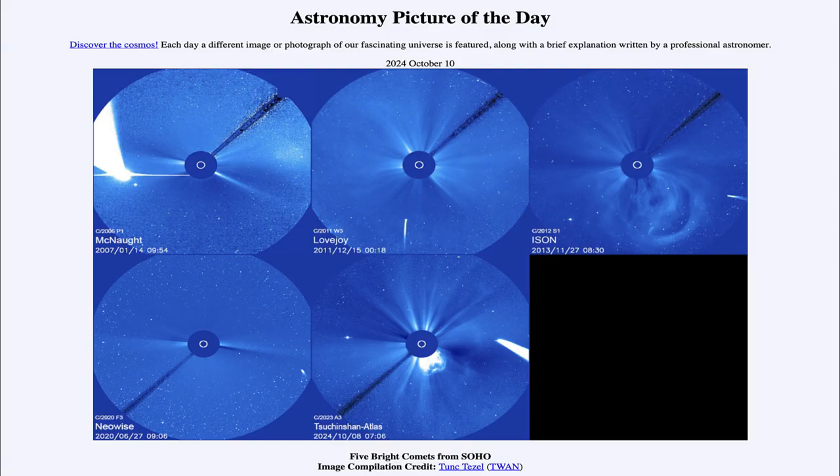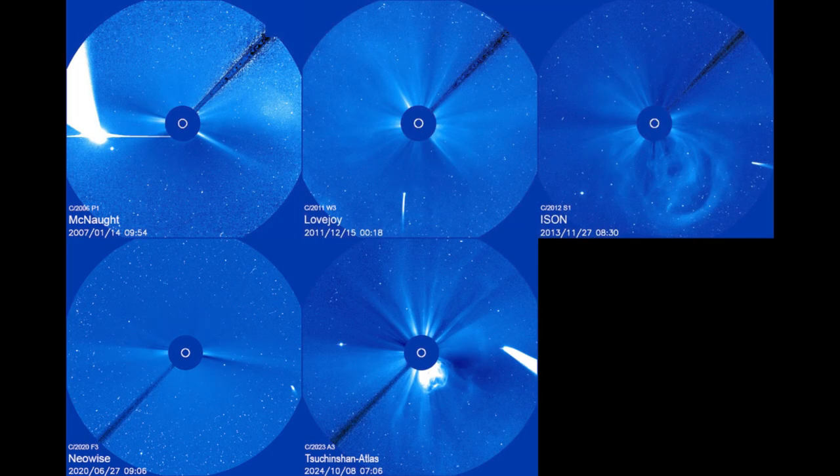Greetings and welcome to the Astronomy Picture of the Day podcast. Today's picture for October 10th of 2024 is titled Five Bright Comets from SOHO. Here we see images from the SOHO spacecraft, which is actually observing the sun — that's its main job — but it also picks up things that happen to be very close to the sun as well. What we're seeing are five comets of the 21st century that have been prominent and visible within the SOHO observations.